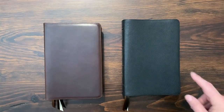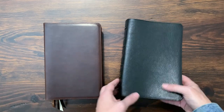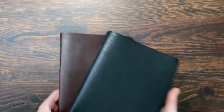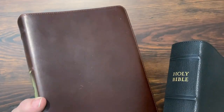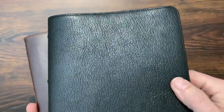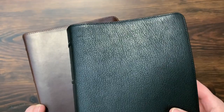Okay, Horween on the left, goatskin on the right. Right away you notice the difference in the texture of the leather. Horween is a very smooth leather — very smooth to the touch — whereas the goatskin, you can see that pebbly grain in there. So it's a big difference in just the way that it looks on the outside.